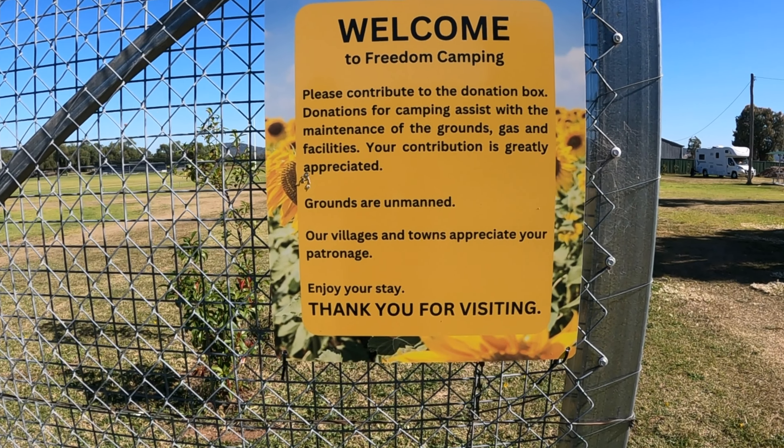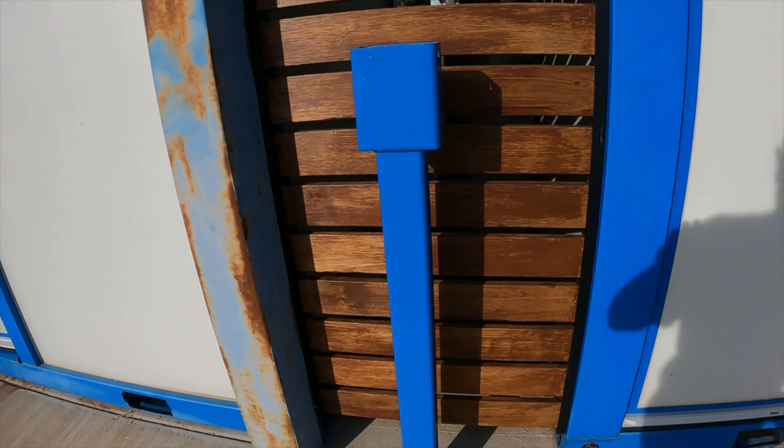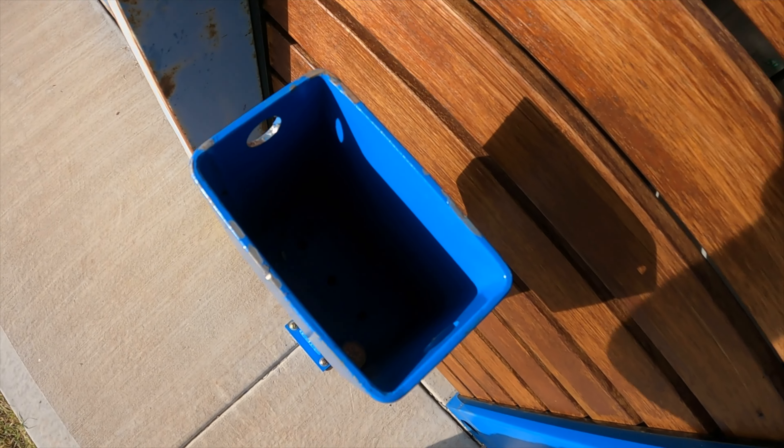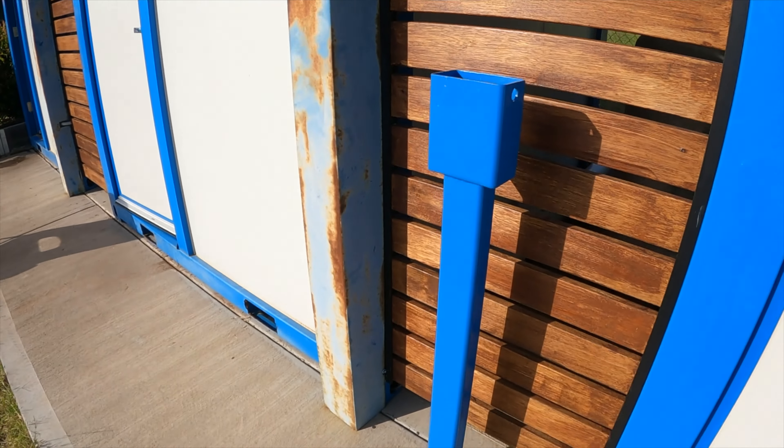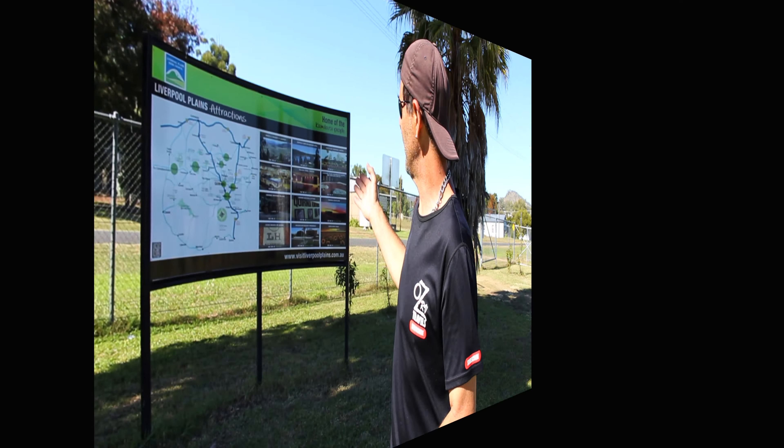There is a sign out the front that says please donate. I've had a look around for a donation box and I can't seem to find one. There is a blue box up near the toilets but there's a hole through it, so I'm guessing a pin goes through and locks it. I did see a five cent piece at the bottom of it, but there is no donation box here at this time. If there is one, drop a couple of coins in it.